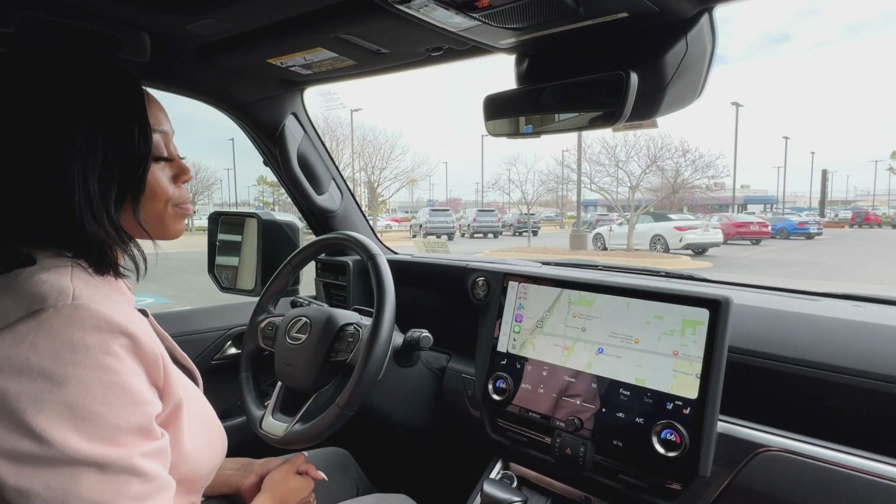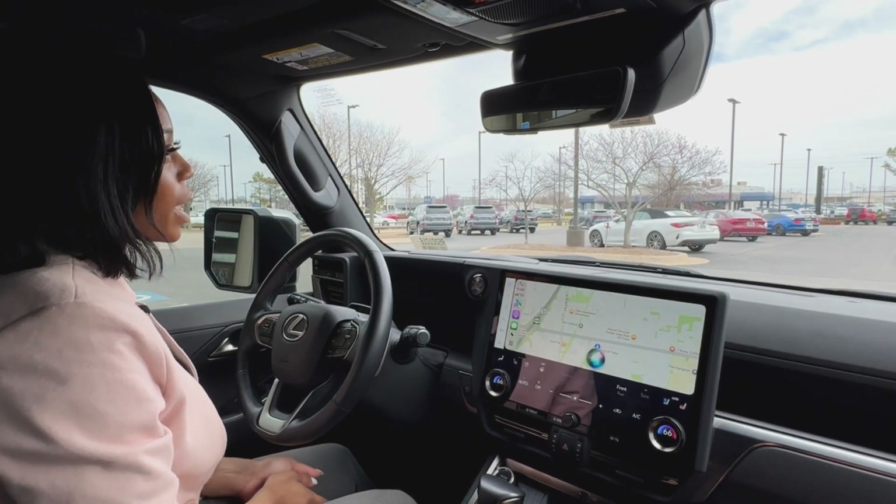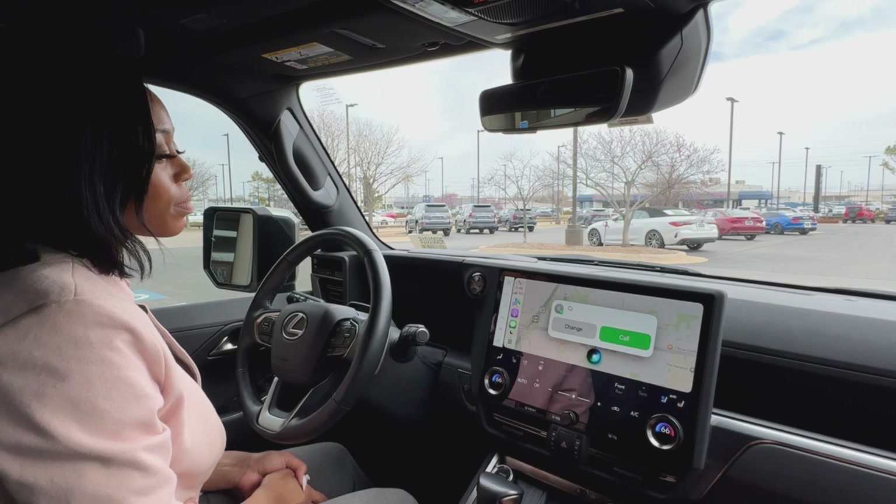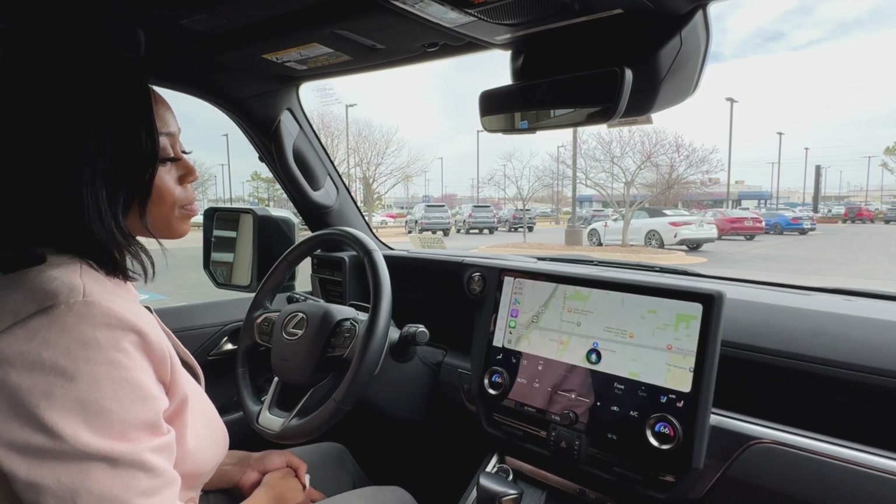Hey Siri, call CJ Lexus. [Siri]: Just to confirm, you'd like to call CJ? Yes. [Siri]: Calling CJ.